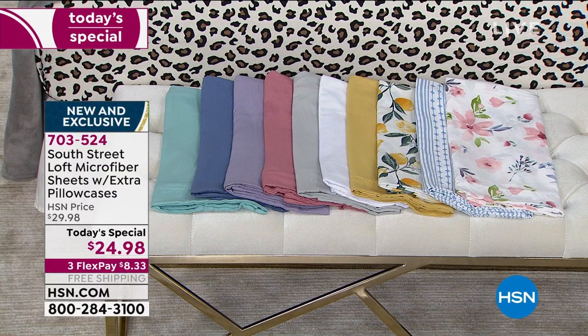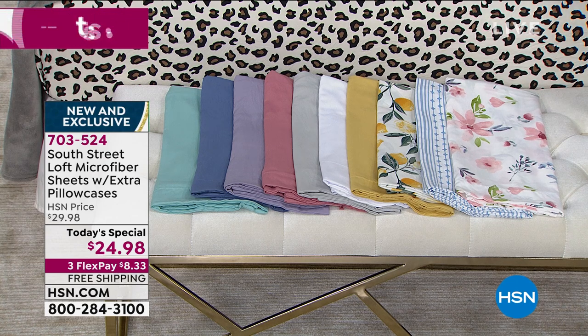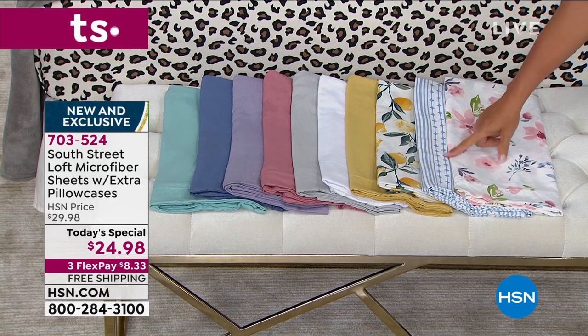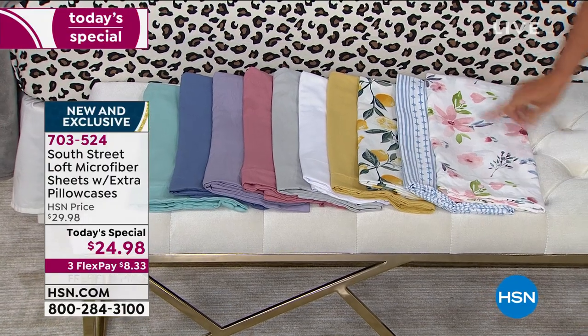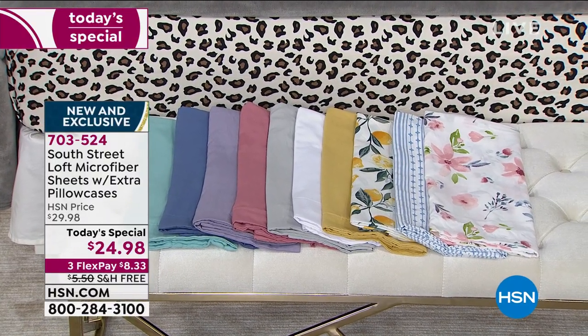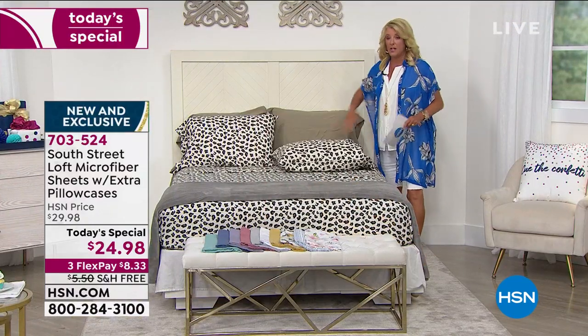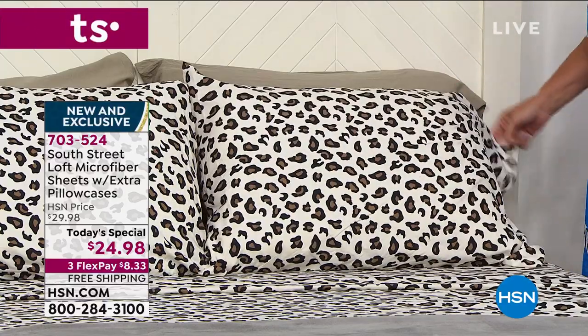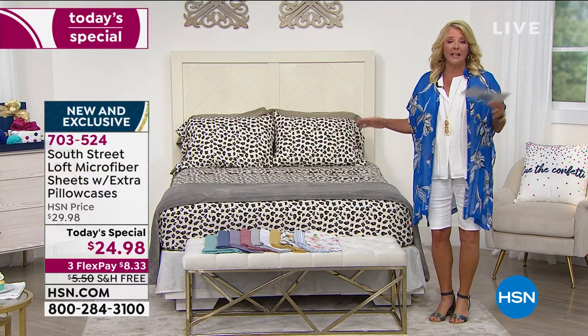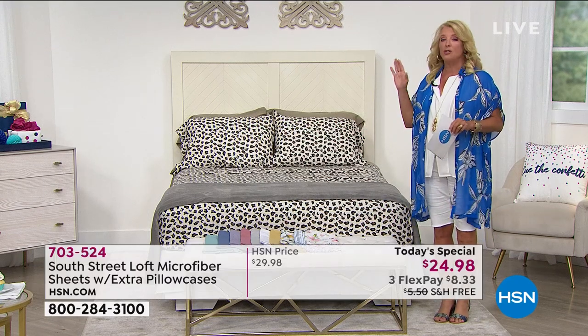I'm going to go through the colors and then bring in my guest Stephanie. Starting at that end, we have gorgeous aqua, then a beautiful denim-y blue, then gorgeous lavender, rose, silver, and perfect white, then gold. For fun new prints: I love the lemon, we have the blue stripe, and a floral with a great little floral pattern. We also have the sexy leopard, and finally the taupe. Several solids and these amazing prints. I always recommend getting your color and size early on a big day like this because you cannot beat this price.